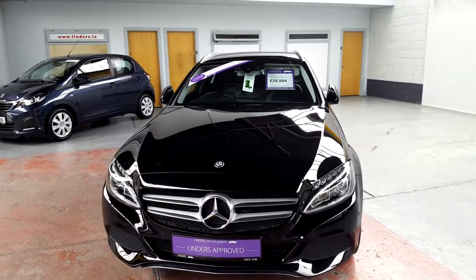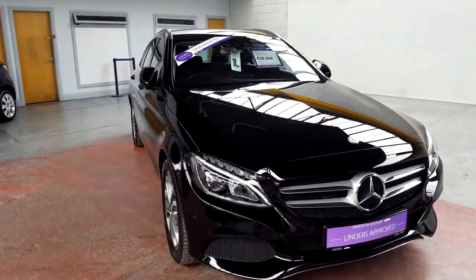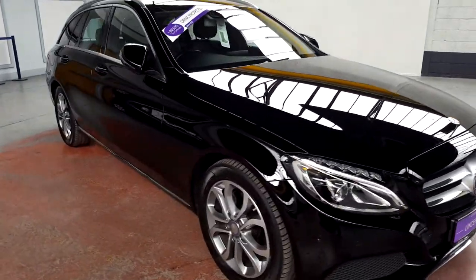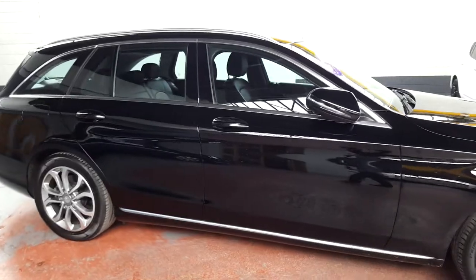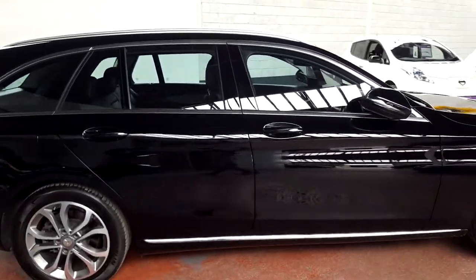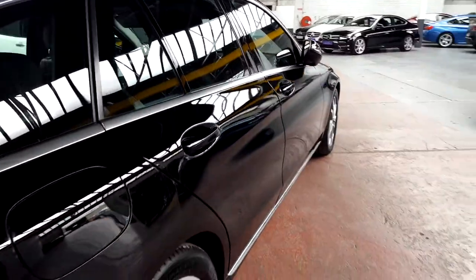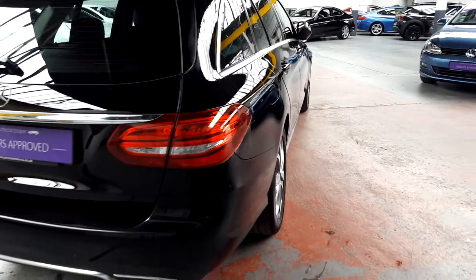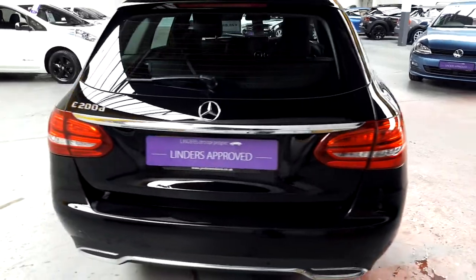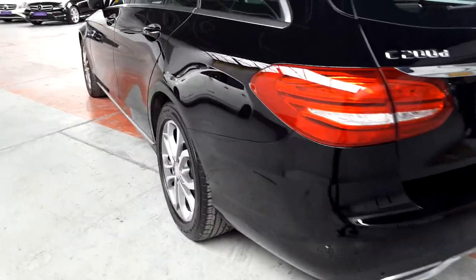It comes with a fully comprehensive warranty from us here at Linders. We do a ceramic paint and fabric protection treatment on all of our cars, and you also get a three-year GAP insurance policy, so that if the car is written off or stolen in the next three years, you get back every penny that you paid for it. It has a very comprehensive maintenance record and the paintwork is in pristine condition — it has been really well looked after.